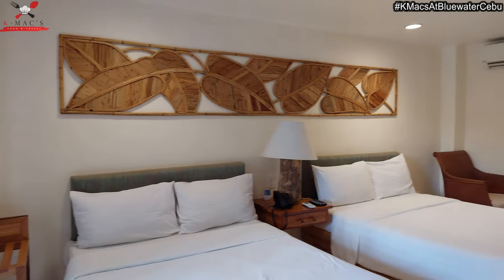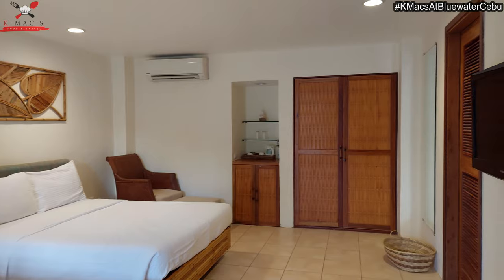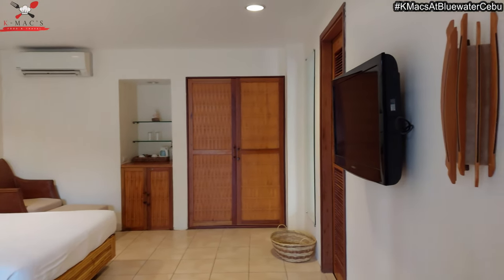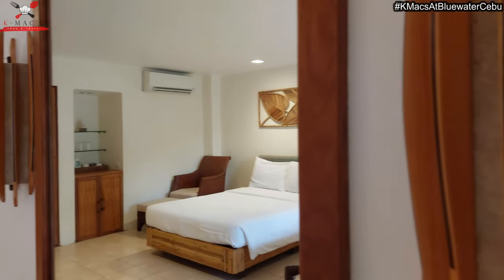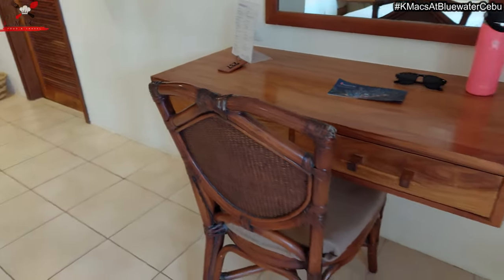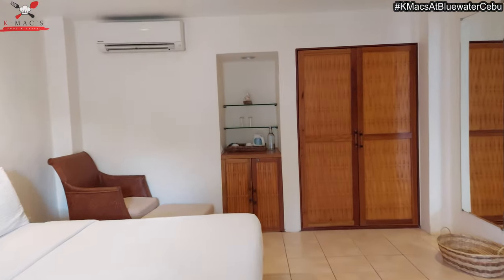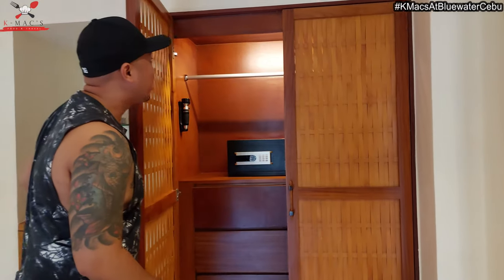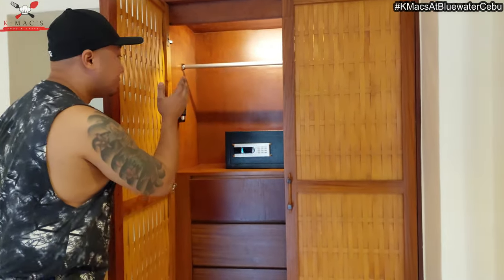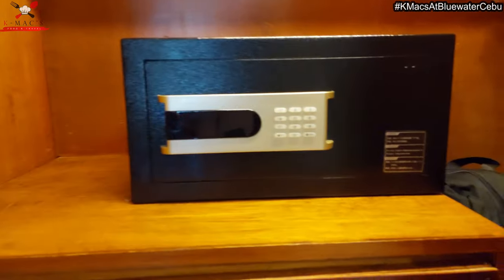So this is the room. I think all of the rooms here are Filipino themed. You can see the materials are bamboo, ratan, and wood — indigenous materials from Cebu and the Philippines. This is actually an air-conditioned room, which is good for four people. There's a closet with a vault, so you can leave your valuables there.